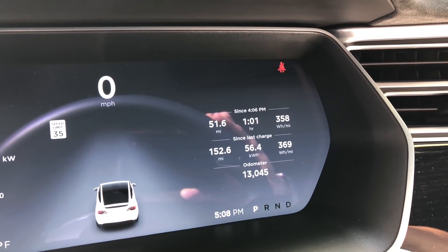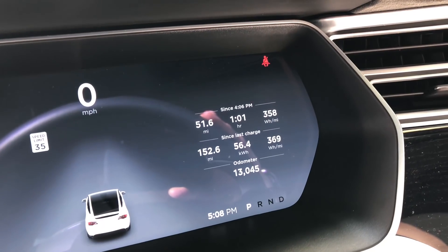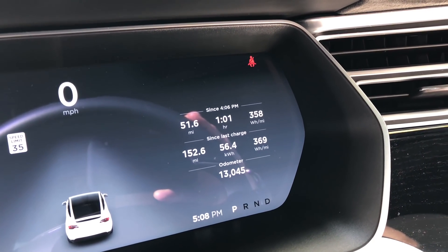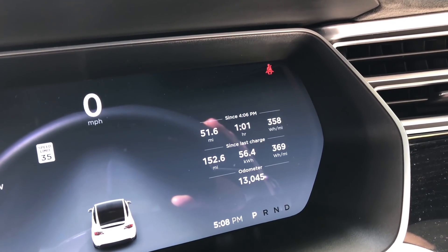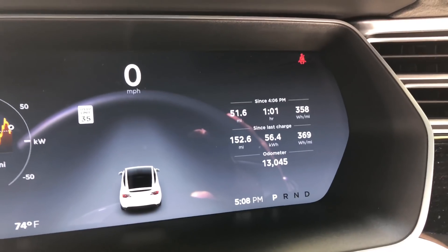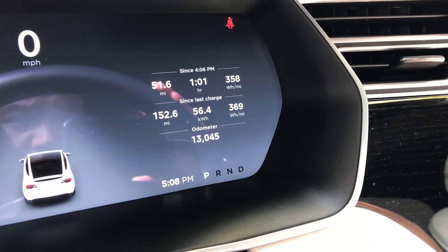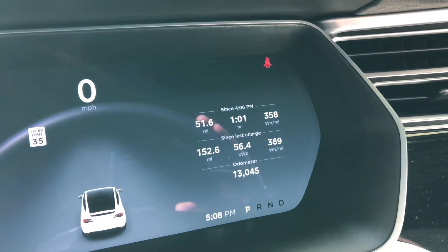With 30 miles left, that means I traveled almost 200 miles effective range. The actual real mileage driven was about 152-153 miles, so it took an extra 50 or so miles of rated range because of the AC, the larger 22-inch wheels, and other inefficiencies. You can see I used about 56.4 kilowatt hours of the battery.